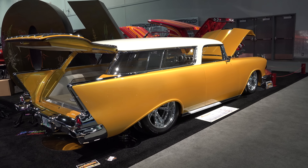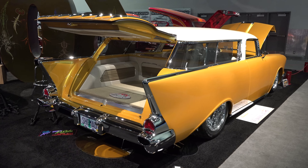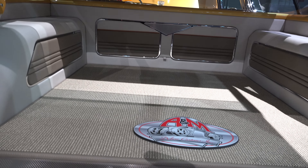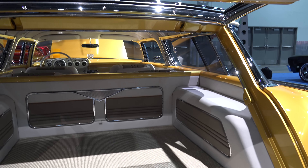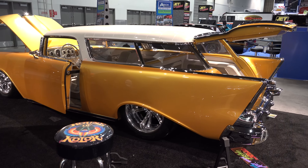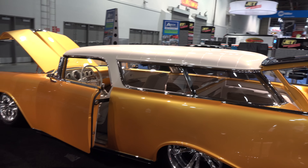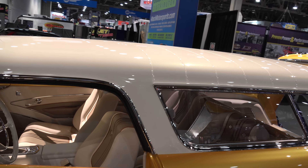These boys nailed this one. The color combination is just gorgeous. Even put a little bit of that on the back side of the door — very cool. You've got to be very careful what you do to these because they're iconic and cool to begin with. Get in there and start slicing and dicing and cutting, and it wouldn't be too hard to screw the whole thing up.